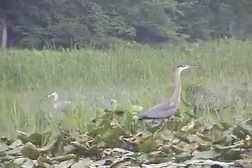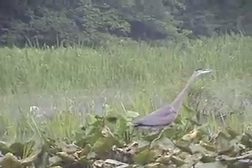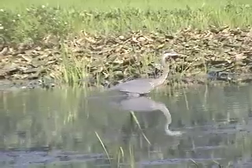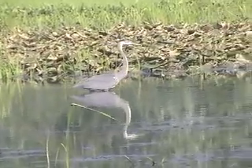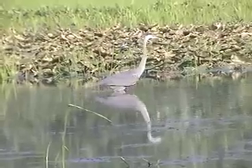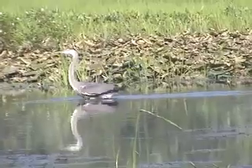They seem to eat just about anything, including fish, crayfish, frogs, salamanders, snakes, dragonflies, grasshoppers, and aquatic insects. They've even been known to eat mice and small birds. They've also been known to choke on things too big for them, because they swallow their food whole.